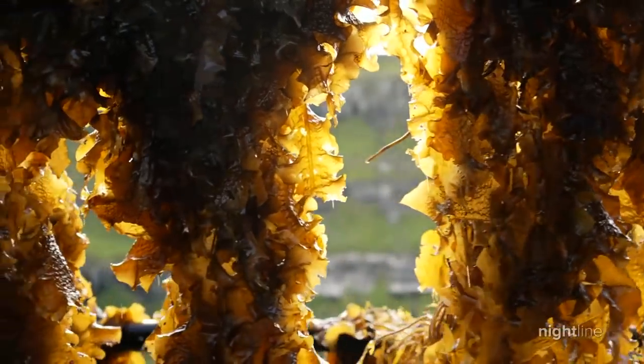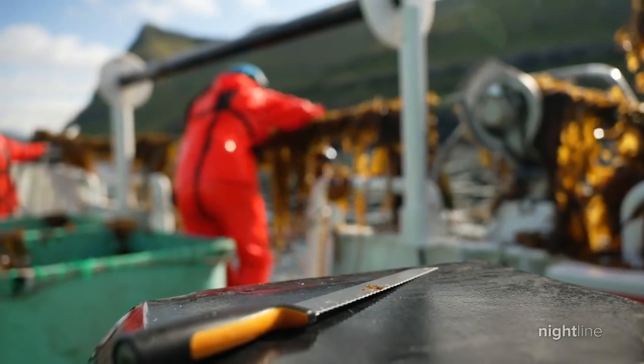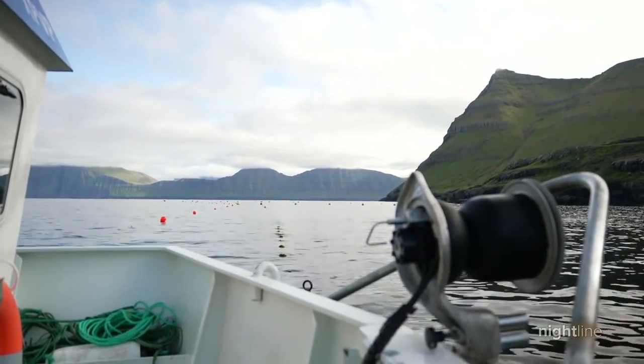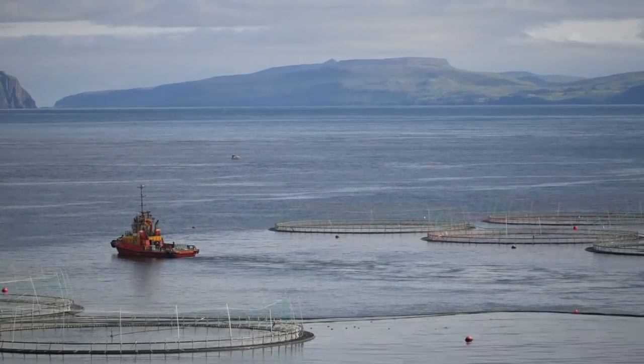"Is it actually possible for seaweed farming to make a real dent in climate change?" "It's not the silver bullet. It's going to take a number of approaches to resolve the significant issues we have with the climate." But it goes beyond just being a business — if we can do something good for the rest of the world as well, then it's fantastic.